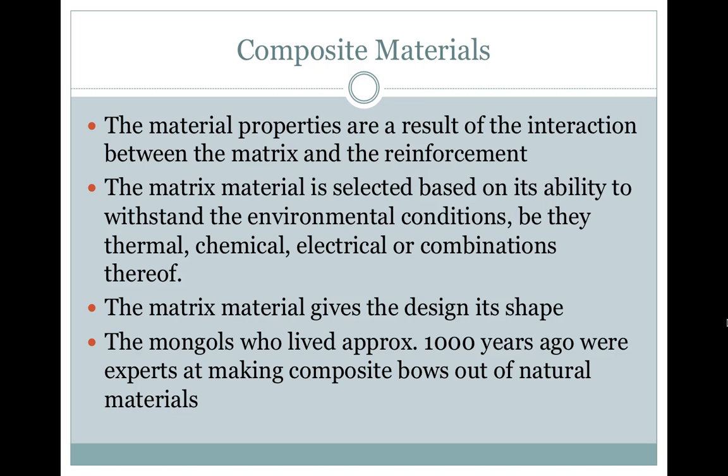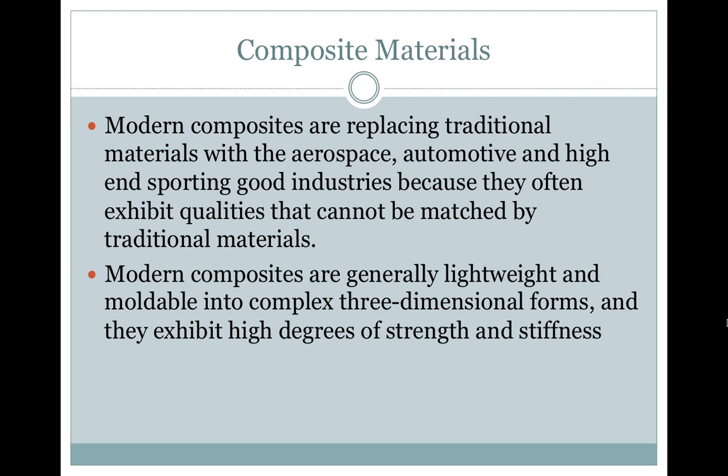These conditions may be chemical, electrical, thermal, or combinations thereof. The matrix material gives the design its shape. The Mongols, who lived approximately a thousand years ago, were experts at making composite bows out of natural materials. Modern composites are replacing traditional materials in the aerospace, automotive, and high-end sporting goods industries because they often exhibit qualities that cannot be matched by traditional materials.